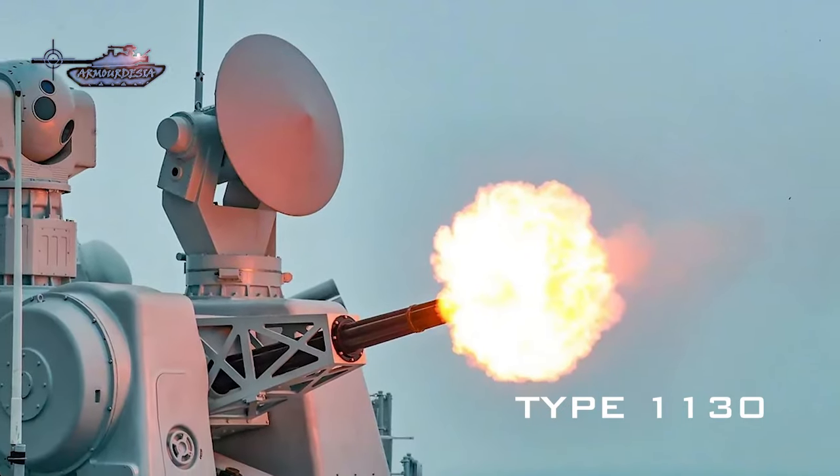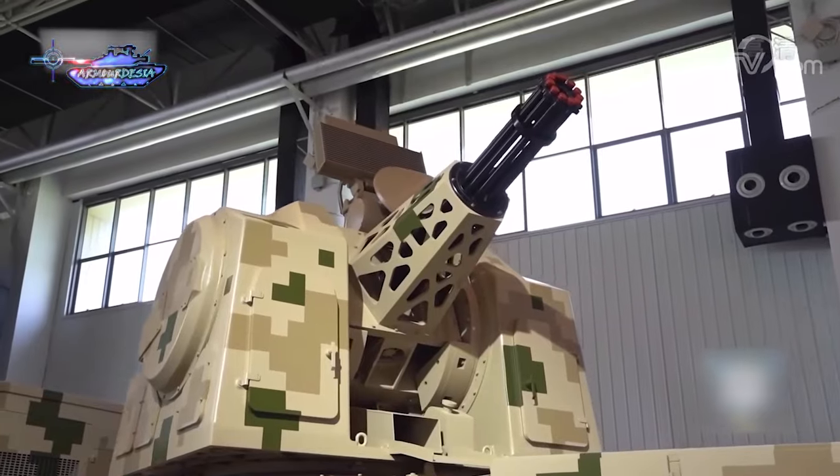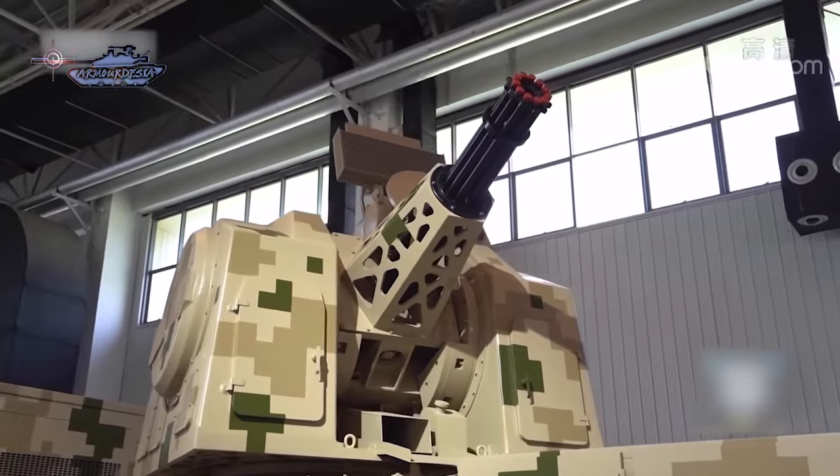Its naval variant, called Type 1130, is also employed on warships in a C-WIZ role to provide air defense against anti-ship missiles. C-WIZ meaning close-in weapon system.